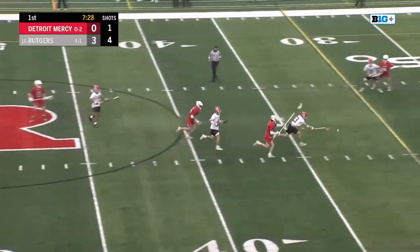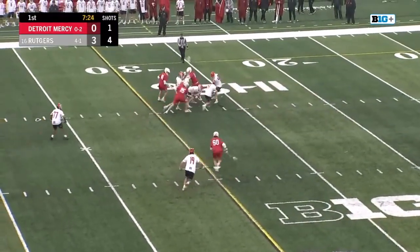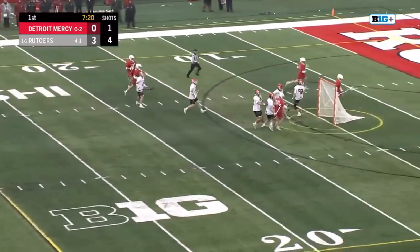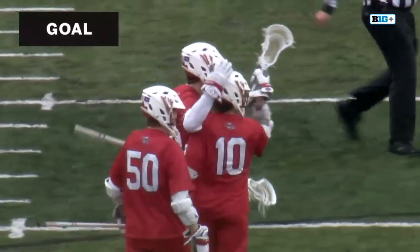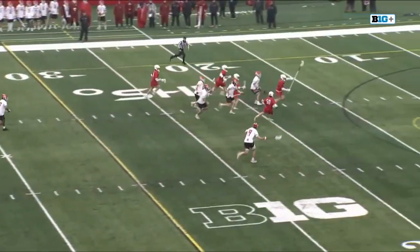You're going to play Scott up top, applying his trade now in Piscataway. First drawn-out face-off we've seen — Detroit Mercy's got it and they dunk it in. Played by Detroit Mercy's LSM Owen Mullet with the goal. Puts it over the head of Stahler.